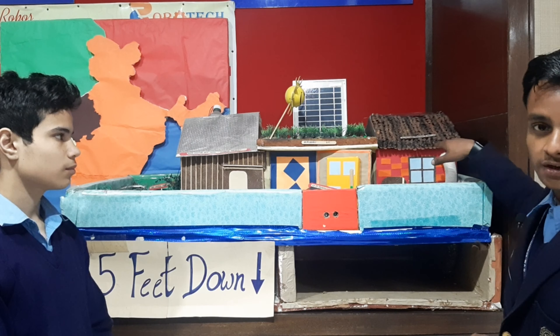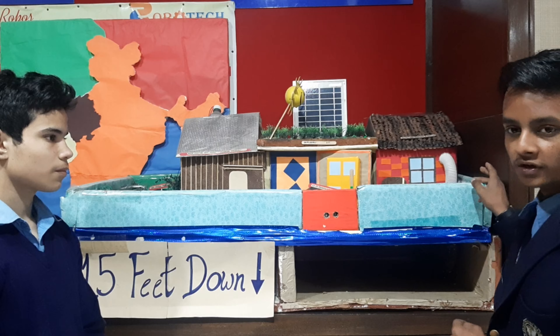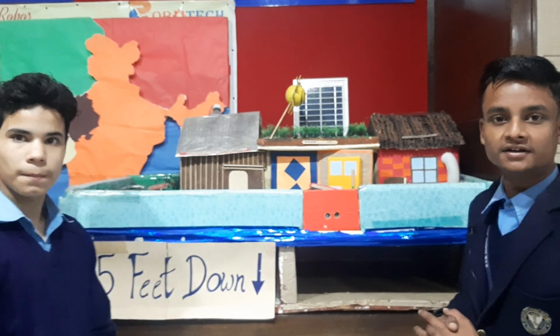The first technology we have used is geothermal heating and cooling energy and solar energy. In this technology, we are heating and cooling the room without use of heaters and ACs.